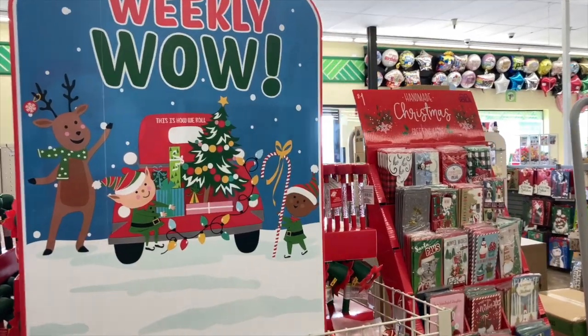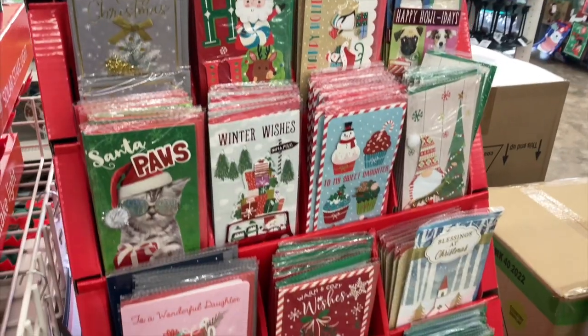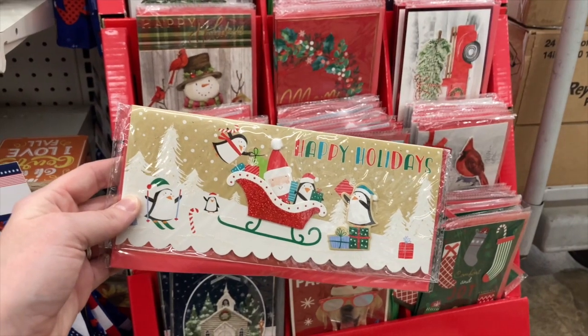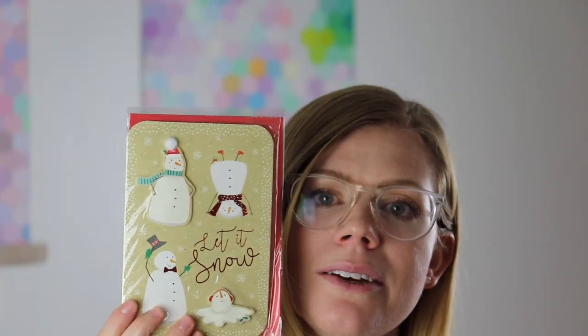Christmas cards — they have the normal ones that are two for a dollar, and then the more specialty ones that are a dollar each. Just fun and festive and a good way to save money and get a nice card that's not $20 or whatever. The snowman one is really cute.